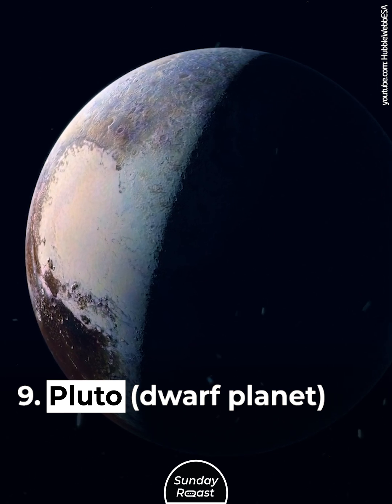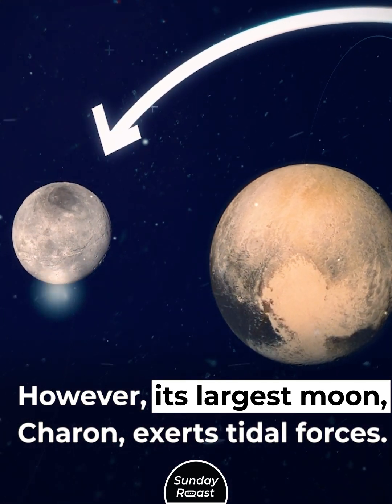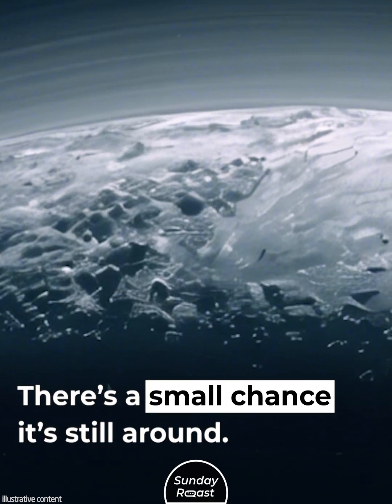Pluto, dwarf planet. Pluto is definitely mostly an icy world. However, its largest moon, Charon, exerts tidal forces. This means that Pluto could have hosted an ocean, and there's a small chance it's still around.